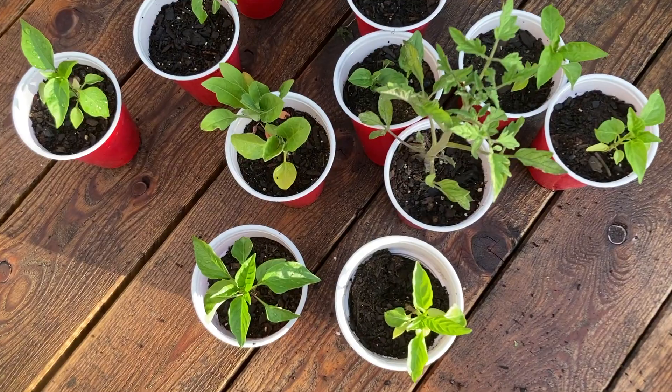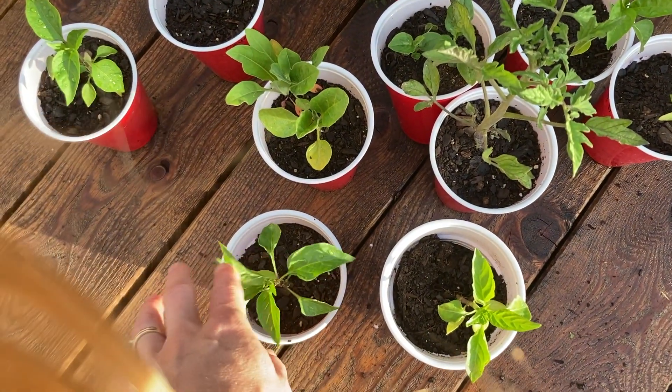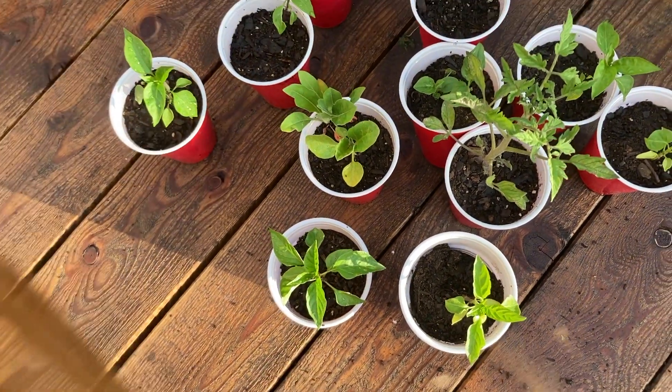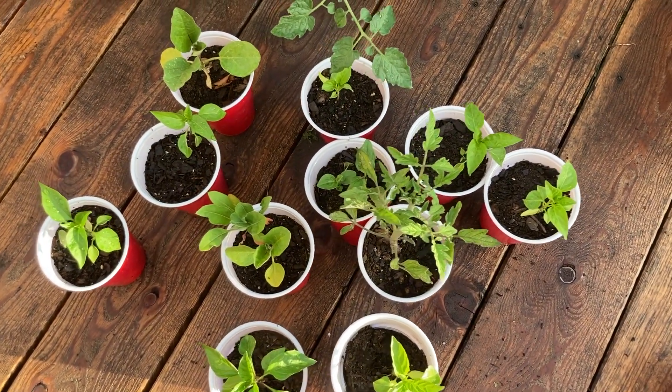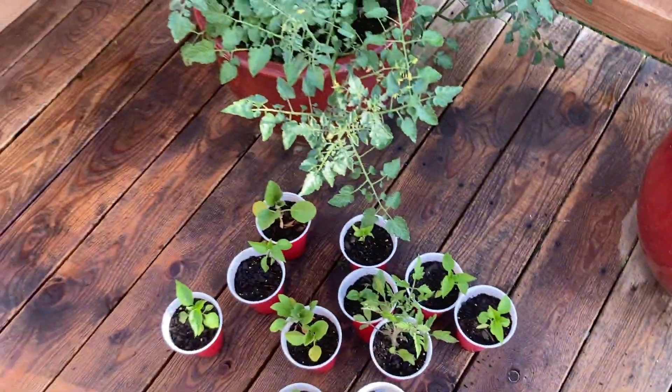There are some pepper plants and tomatoes and honestly I don't think they're going to do anything. I might try and put them in bigger pots and bring them inside and see if we can just have some fun experiments with the girls.